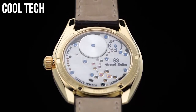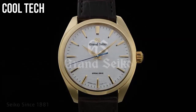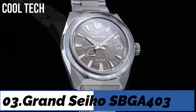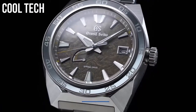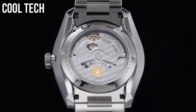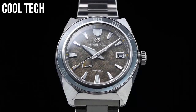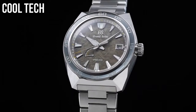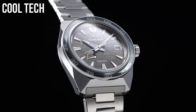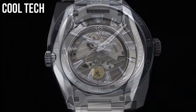Water resistance: 100m. Top 3: high intensity titanium. Item shape: round. Display type: analog. Power reserve approximately 42 hours.